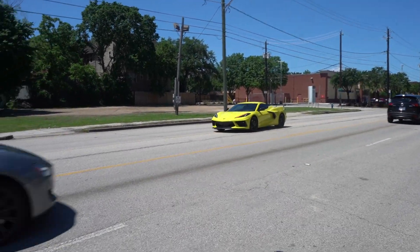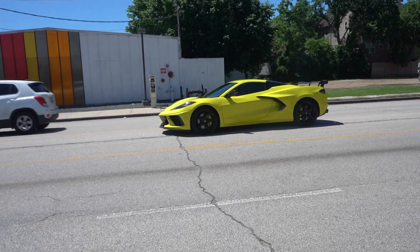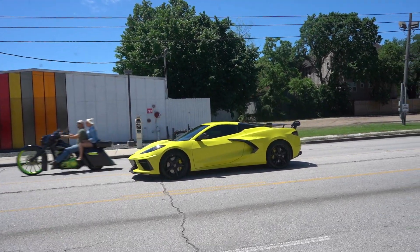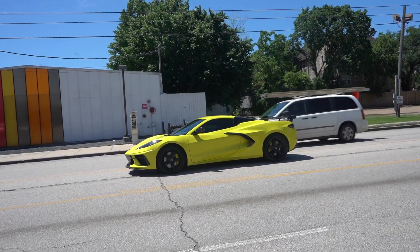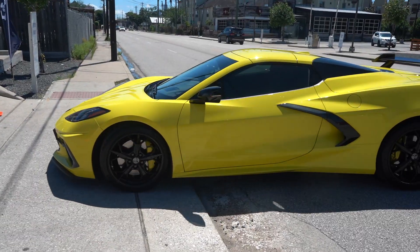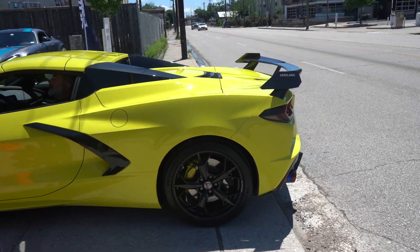Brother got himself a new exhaust setup on the C8 — the highlighter yellow with the high wing. I'm typically not a big fan of yellow cars, but I do got to say this looks very good. I do like the C8 in yellow. Very much like this. Little titanium exhaust setup.